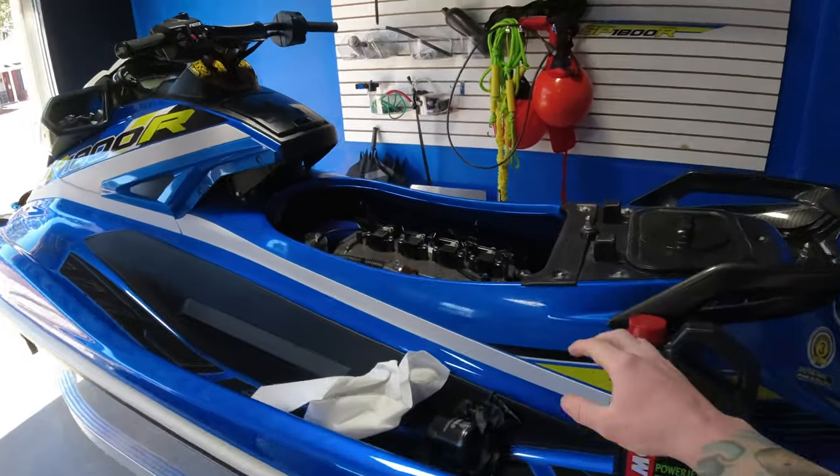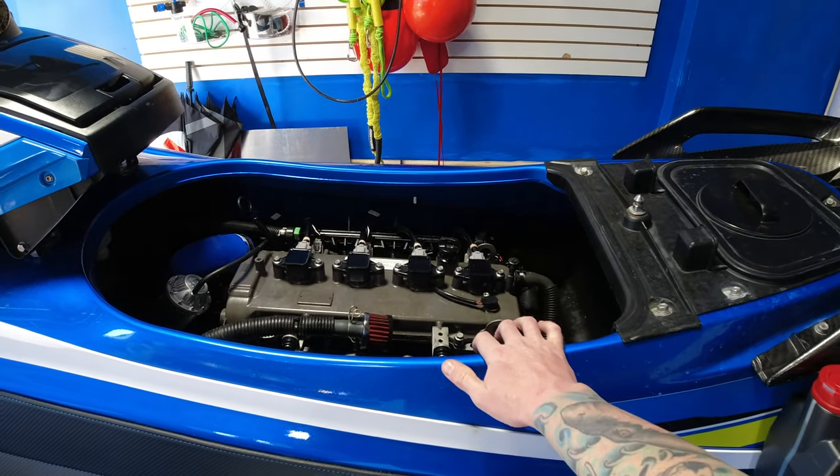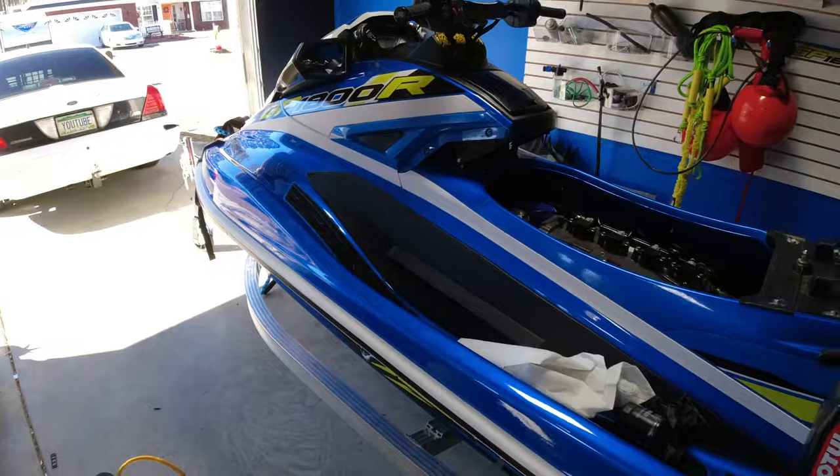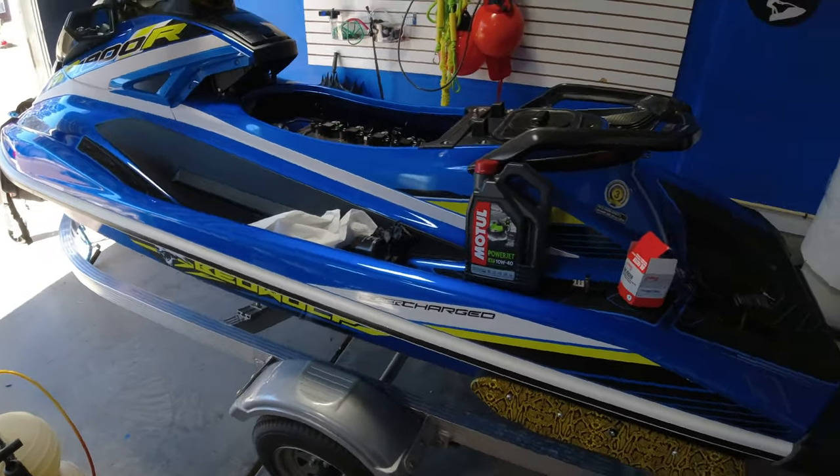Today's video I'm changing the oil. I've owned this thing since mid-2019 — it's a 2019 Yamaha GP1800R, the Beowulf edition, one of a pack.